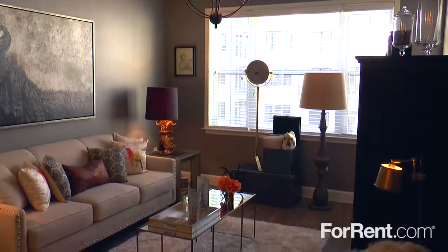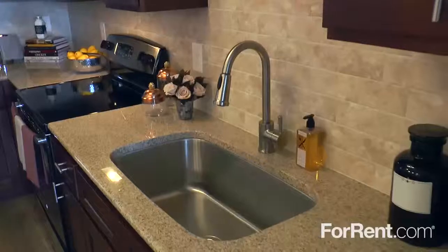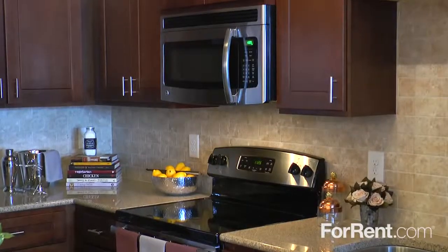The oversized living and dining areas are perfect for entertaining, and the modern kitchen has gorgeous wood cabinets, granite countertops, and a sleek stainless steel appliance package.